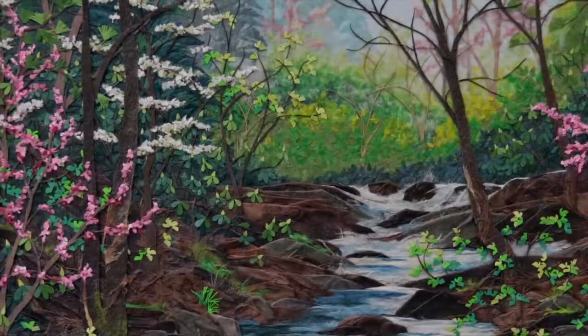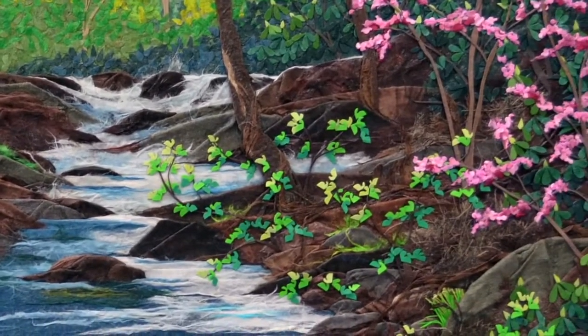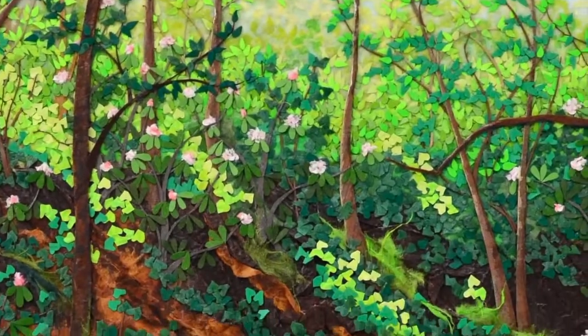I think I could reach out and actually pick that flower, or take a step over that rock and be in that stream. In that moment, you're in that scene — it's captured you.